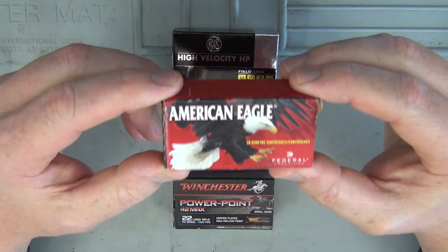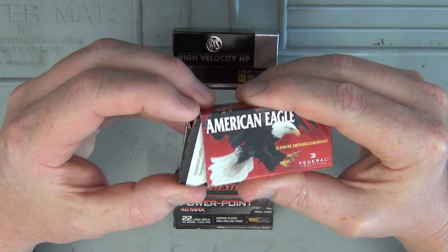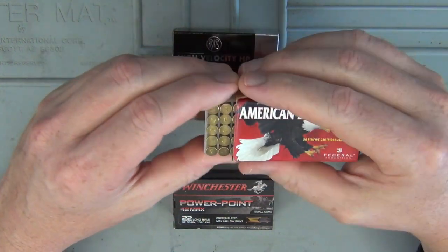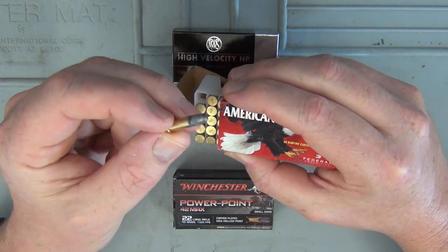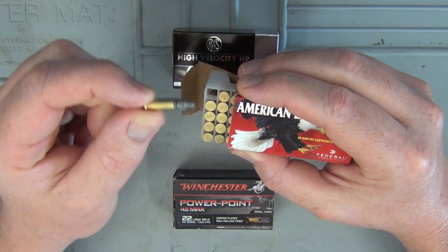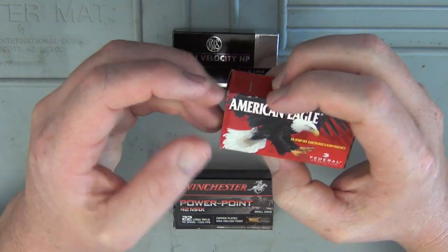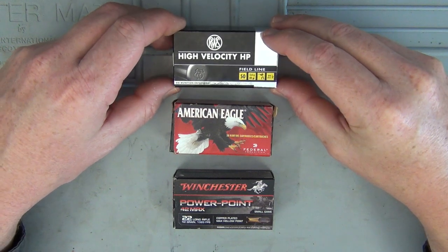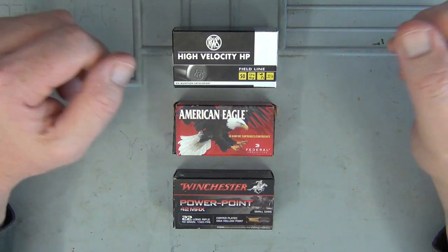Then you've got the American Eagle — high velocity but a solid round nose. You could try it in competition shooting if you got the accuracy from it, but I'd use this for shooting game where I wanted to save the pelt and didn't want too much pelt damage. You've got to have correct shot placement doing that — meaning you need to make an instant and humane kill if you're going to use a round nose over a hollow point.